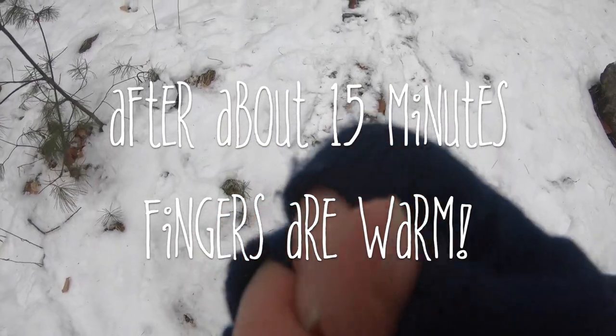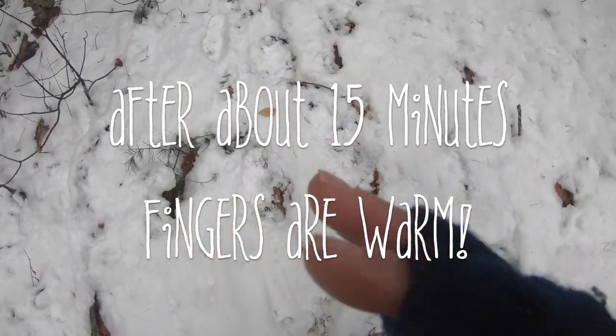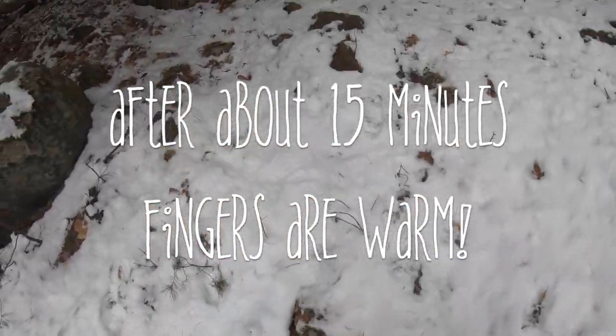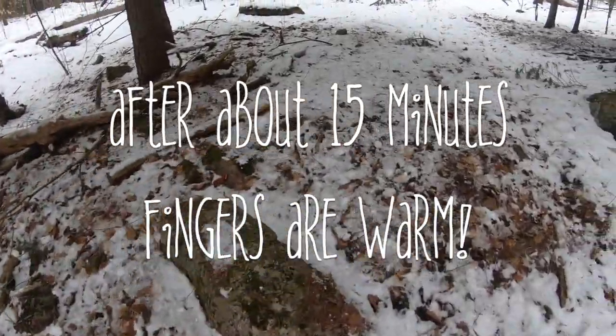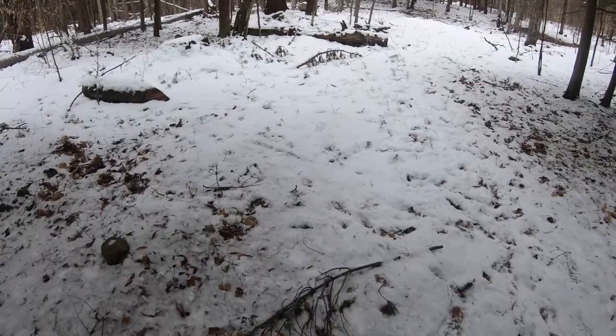My fingers are not frostbitten. I think it helps the blood flow go to your fingers. I think your body just automatically knows. So they're fine — eight degrees, and so far they're fine. Just takes a little getting used to.